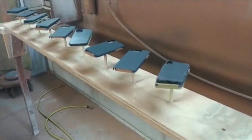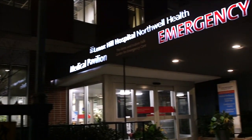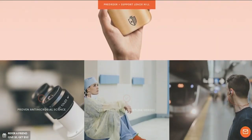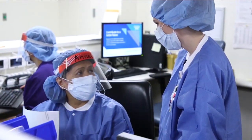They're shipping 250 cases to the hospital where they were treated, and another 250 here to Lenox Hill. If you buy one between now and May 28th, they'll match it. The cases cost $39. The hospital welcomes the extra layer of protection.